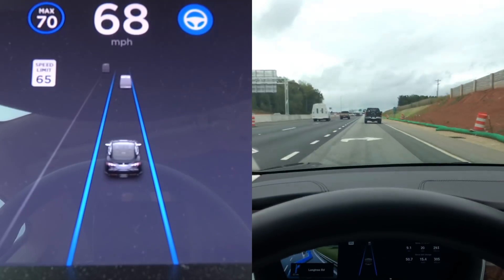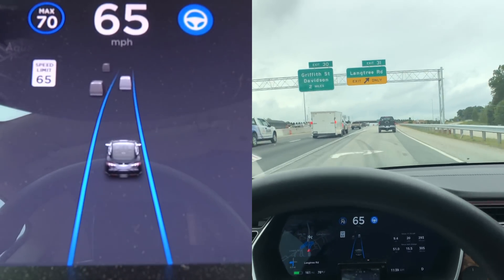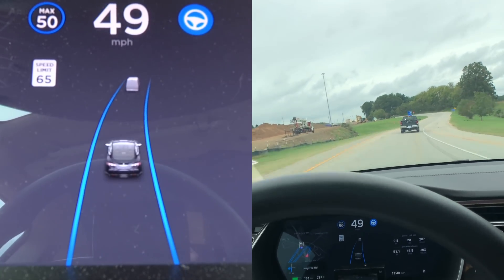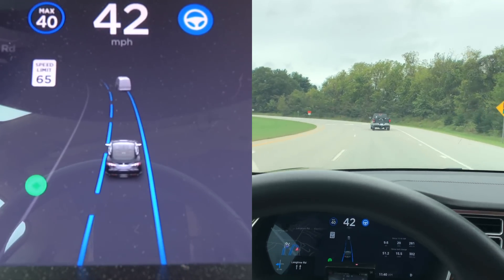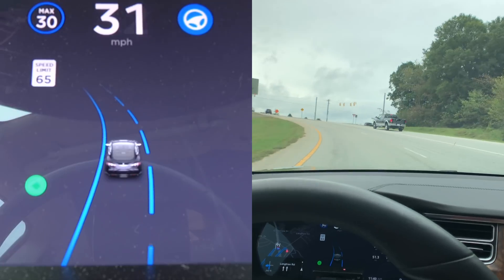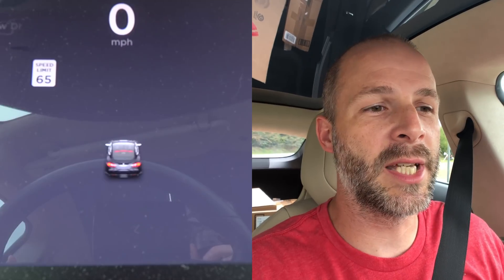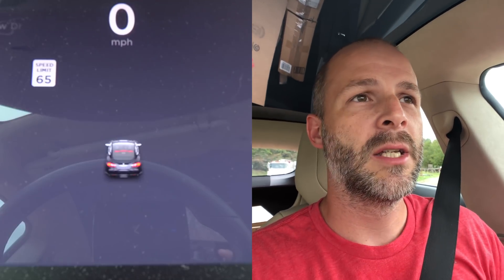I'm getting off at this exit to see how well it takes it — this is a short exit. We are following a truck, which will help out. You can change lanes on an exit ramp, which is pretty slick. It was able to see all the lines on the exit so we were able to change lanes, although it's not ready to handle stop lights or stop signs. I think it sees them, it's just not using them as data yet.